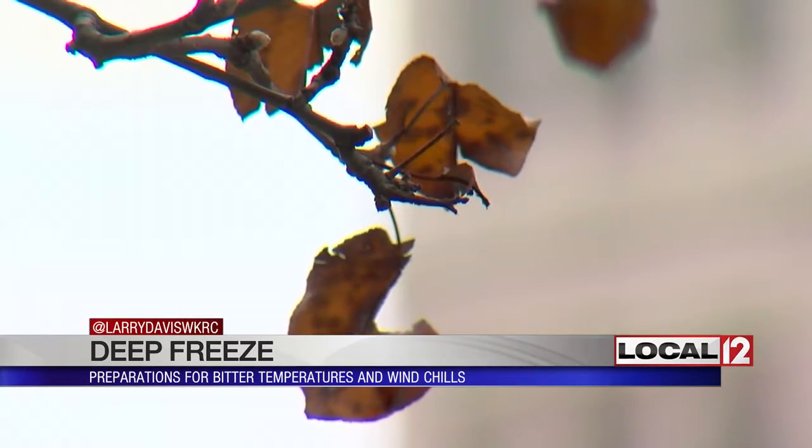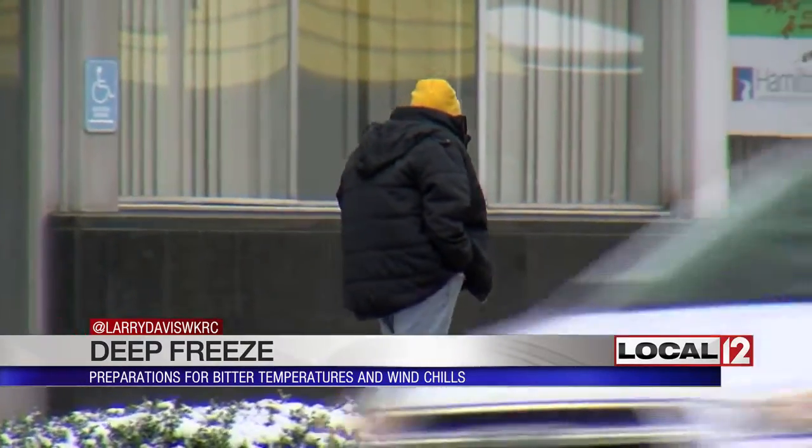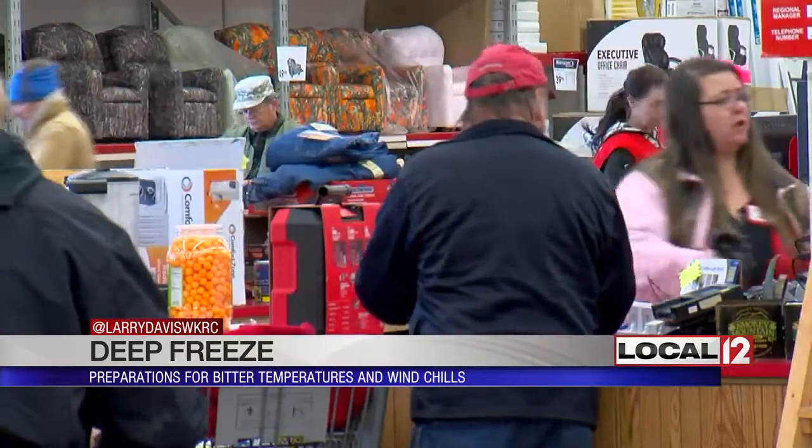Tomorrow, many of us may be shaking like the leaves on the trees. The bitter cold is on the way, and John Johnson was forewarned this morning. He said: 'I was going out to get a hot water heater, I got in the car and hit the switch — click, click, click, click, click. Dead.'